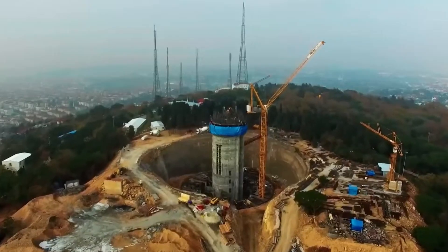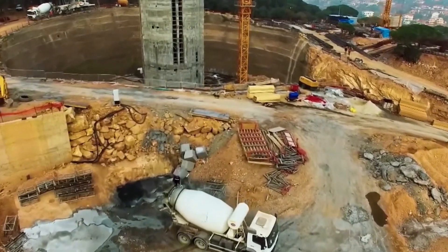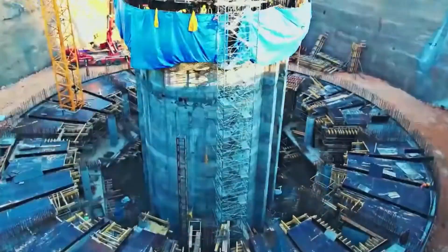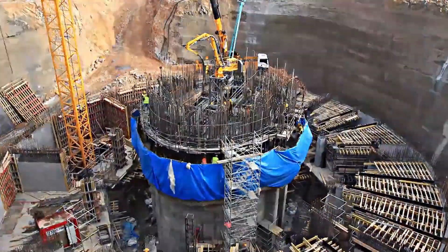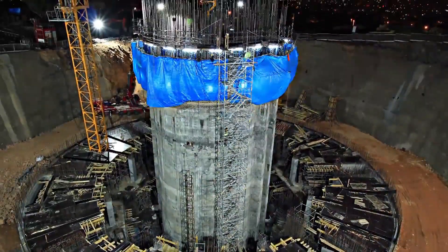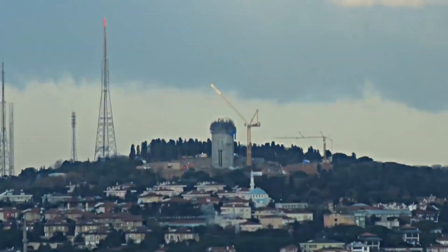The construction of Çamlıca Tower was a special project initiated to leave a modern engineering mark on the silhouette of Istanbul. The process began with ground reinforcement and foundation excavations on Küçük Çamlıca Hill, the highest point in Istanbul. High-strength reinforced concrete piles were placed in the foundation area, which was dug down to a depth of 21 meters. Then the reinforced concrete core of the tower was raised floor by floor with the climbing formwork system and reached a height of 221 meters.